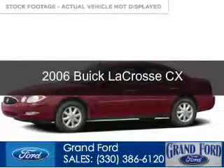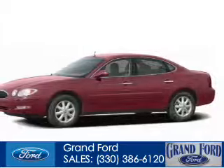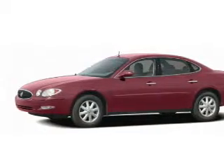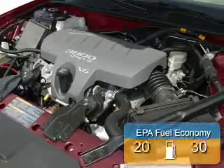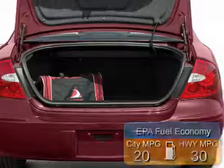This is a used 2006 Buick LaCrosse. It's powered by front wheel drive, a 3.8 liter 6-cylinder engine, and a 4-speed automatic transmission. Great fuel efficiency saves you money by requiring fewer trips to the gas station.